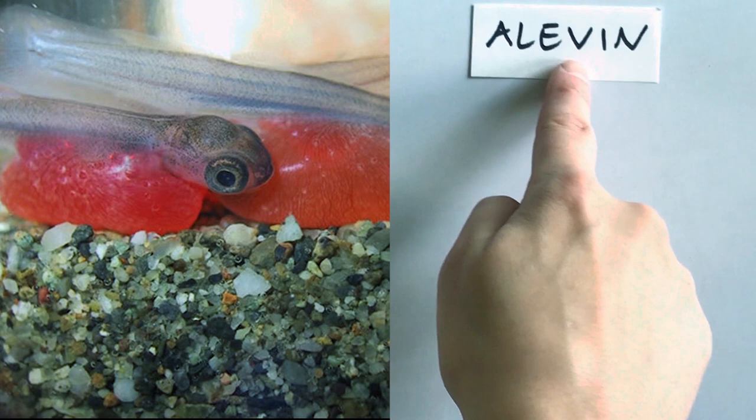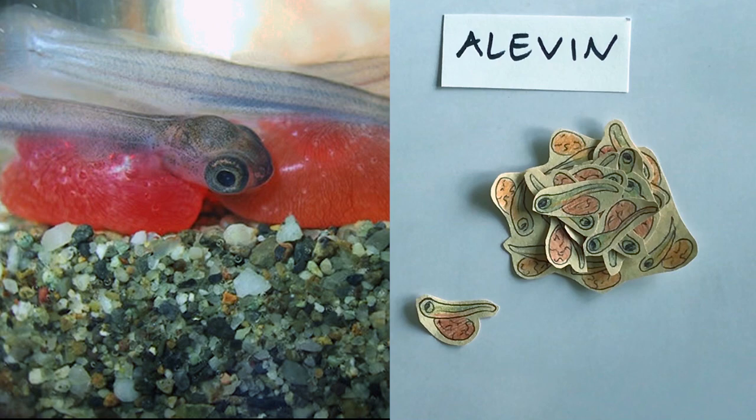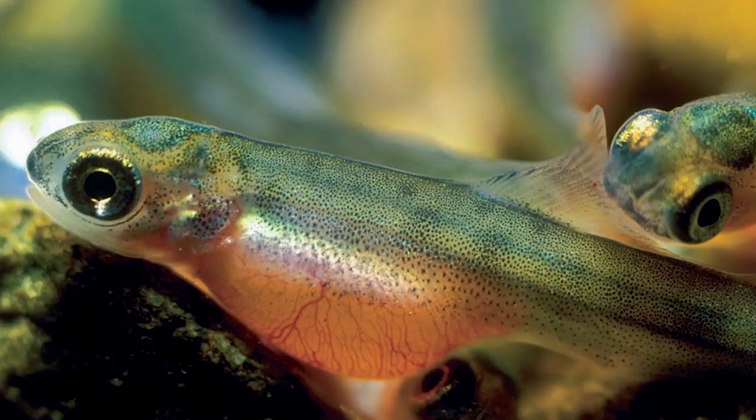Once the eggs hatch they look like this. At this point we call them alevin. Do you see that orange sac stuck to their stomachs? That's actually a yolk sac. These alevin don't have mouths yet so that yolk sac is providing them with food and they easily absorb it. Do you think all these alevin are gonna survive? No, they won't all make it. Let's go over some more threats they might face.